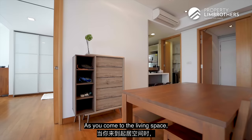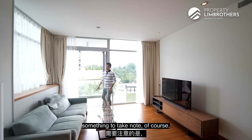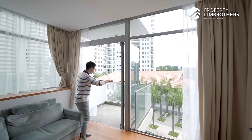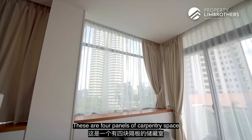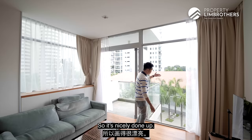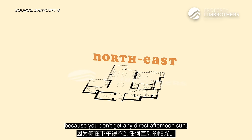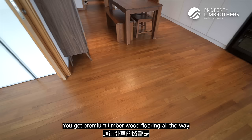As you come to the living space, there's a chest of drawers in that direction, TV console space, and you can really feel the size. The ceiling height is very generous — even after a full false ceiling with beautiful downlights and drop-down feature lighting, you still have that generous room space. The balcony is a good size for a small outdoor table and two chairs. There are also four panels of carpentry storage space, plus another three to four panels. You get floor-to-ceiling windows overlooking the lawn space. In terms of facing, this is northeast, so no direct afternoon sun. The bedrooms are all fronting northeast, similar to the living space. Flooring is premium timber wood all the way from the private lobby through to the bedrooms.